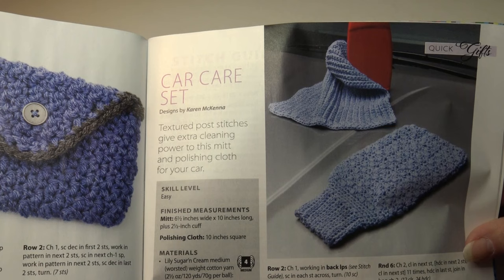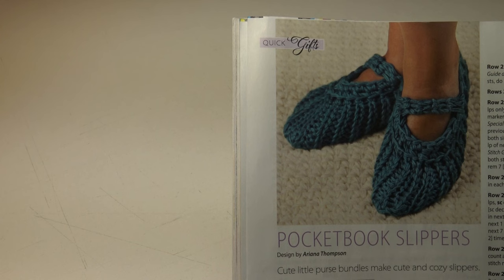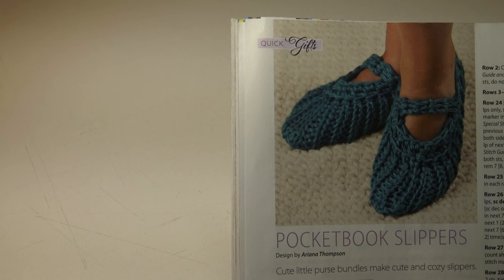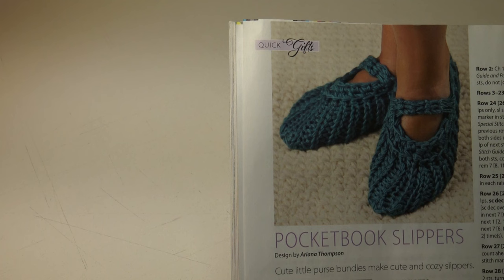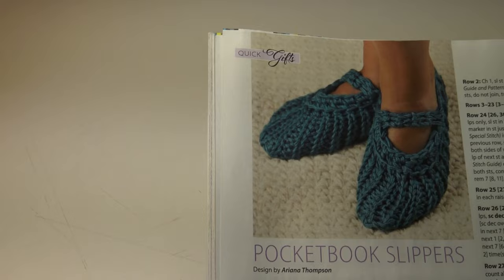The last pattern is the pocketbook slippers. Cute little purse bundles make cute and cozy slippers. It's an easy skill level. The finished sizes: instructions given fit a four-inch foot by three and three-fourths inches high for small; changes for five and a half inch foot by four inches high medium and six inch foot by four and a half inch high large are in parentheses. Here's a photo of the slippers.